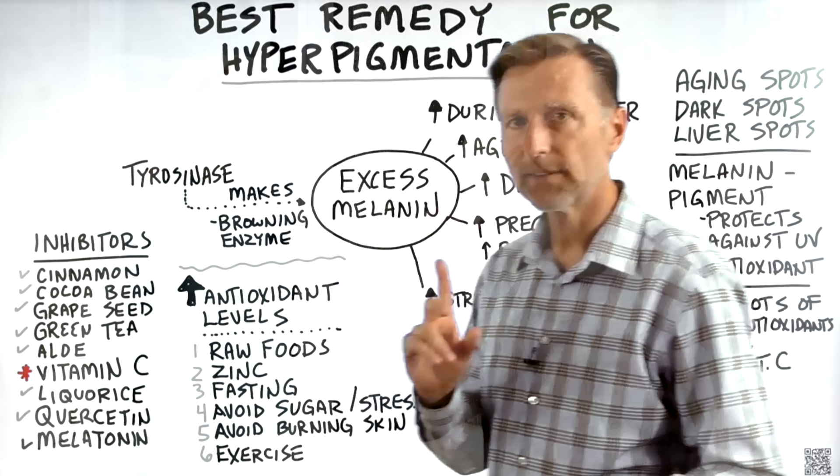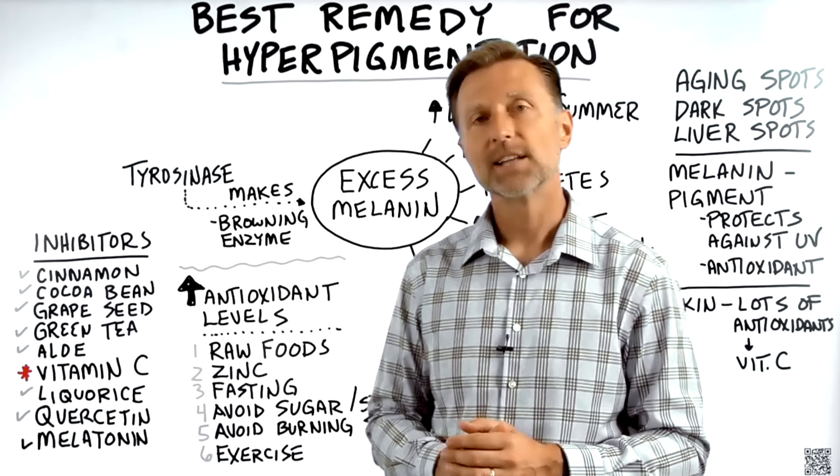If you have not seen my video on melatonin, it's a really good one that'll explain how to increase that from the sun. Check it out — I put it right here.